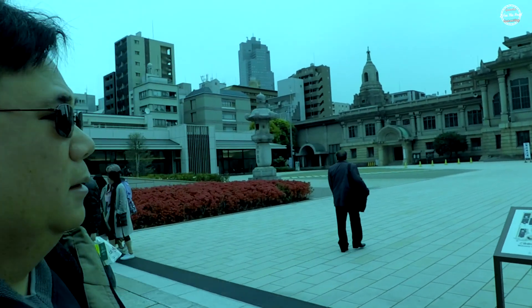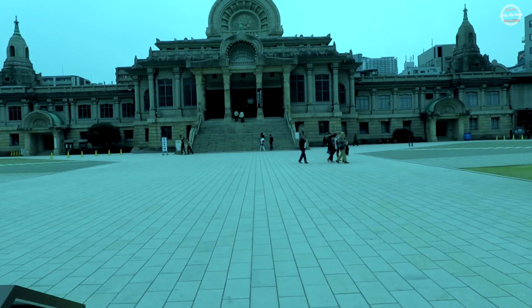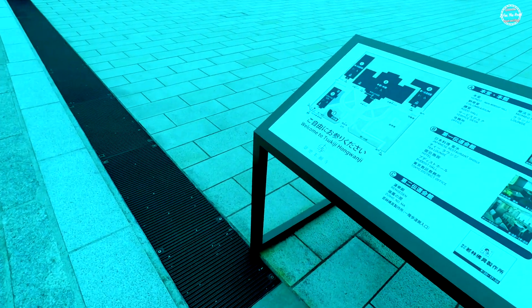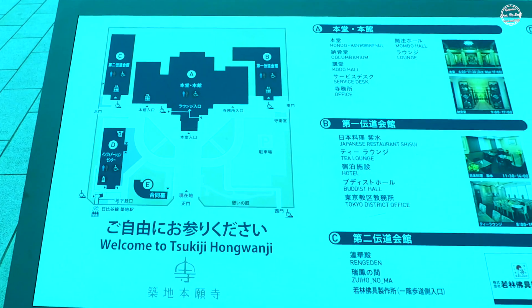The original temple was built in 1617 and was rebuilt a couple of times — once after a fire and the second rebuild was after the 1923 earthquake. Unfortunately, we didn't have enough time to see the temple in more detail. Maybe on the next trip.